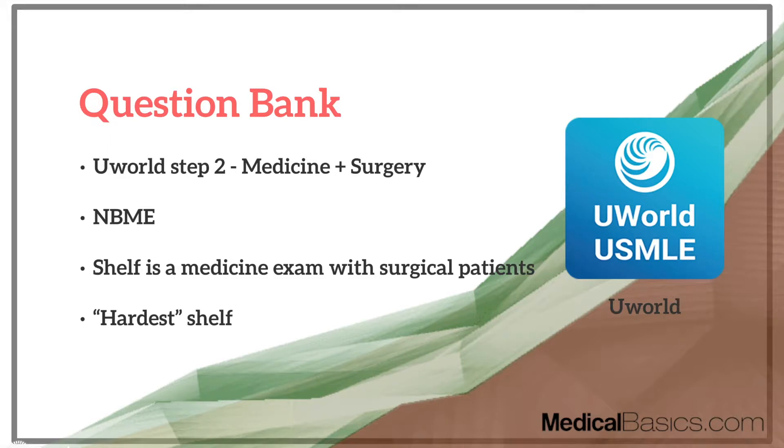You should also do all the surgery shelf questions on UWorld, but those are going to be primarily trauma — a lot of questions dealing with trauma patients and how to manage them. Your actual shelf is not going to be all trauma. There's going to be some trauma on it, but if you only did UWorld for surgery, you might think the entire test is about trauma, and that's actually not the case. So you need to do all the questions for surgery — there are maybe only 200 questions for surgery on UWorld Step 2 — and then also do all the medicine questions, or at least the majority of them.